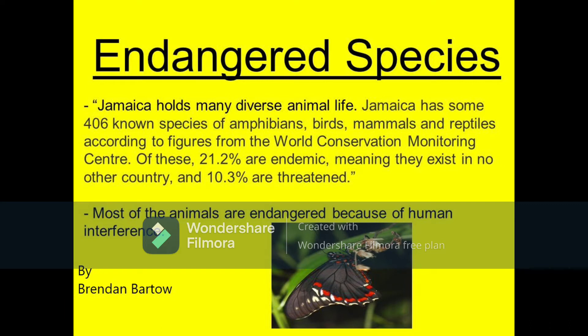Jamaica holds many diverse animal life. Jamaica has some 406 known species of amphibians, birds, mammals, and reptiles, according to figures from the World Conservation Monitoring Center. Of these, 21.2% are endemic, meaning they exist in no other country, and 10.3% are threatened. Most of the animals are endangered because of human interference.